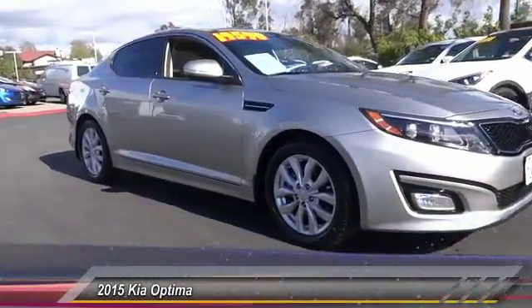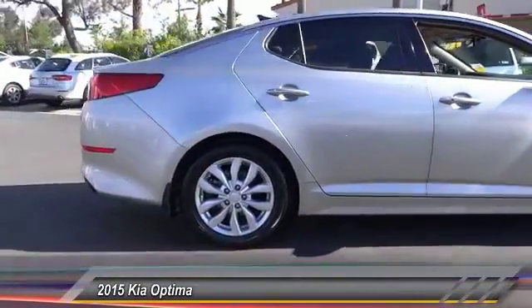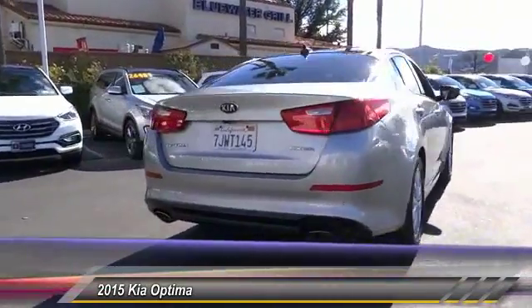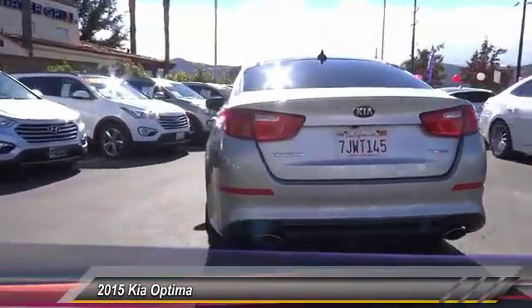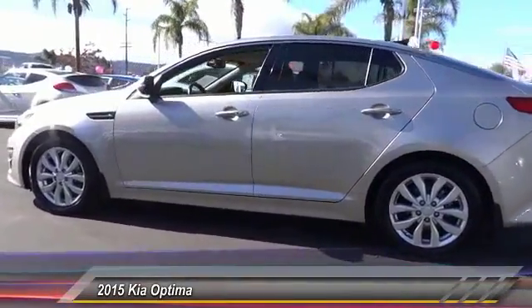2015 Optima — the all-new Kia Optima offers a new level of style and performance. Features from Kia, the Optima also features engine management systems like direct injection and turbocharging, which enhance performance without sacrificing fuel efficiency.